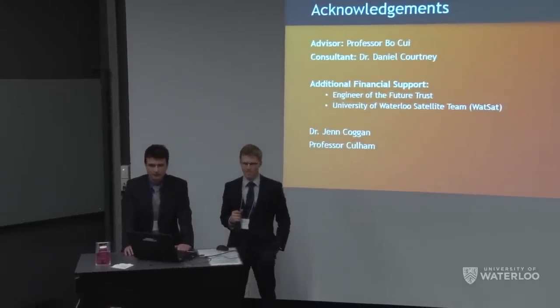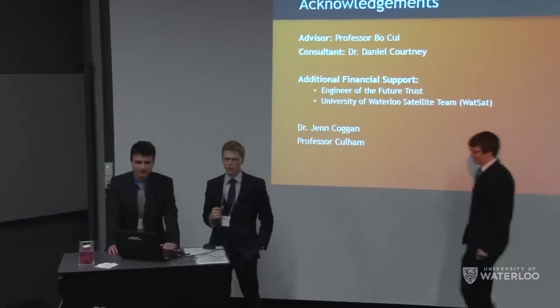Our ionic liquid is EMI-Im. We selected it because both the positive and negative ion components have very similar mass, which allows for even extraction. We also didn't mention that we don't just charge to 2 kV in one orientation — we flip the signal every second to prevent the satellite from charging up, which would otherwise make it act like a tractor beam and attract collisions.